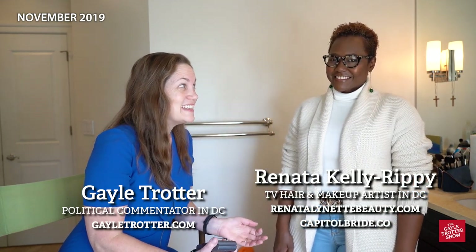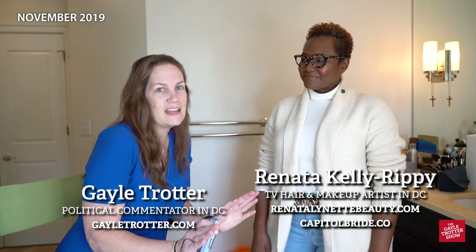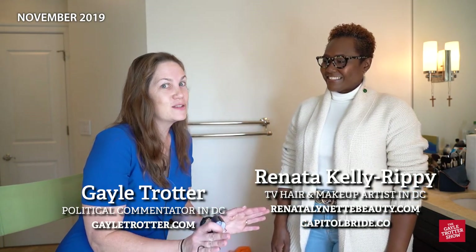I'm so excited today to be with my friend Renata Kelly Rippey. She is a hair and makeup artist in Washington DC and she takes such excellent care of me. She's going to try today to teach me a little bit about her amazing talent with hair and makeup, and I think I am the most ineffective person with hair and makeup, so she has a lot to teach me.